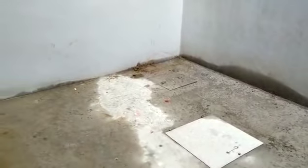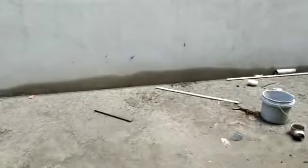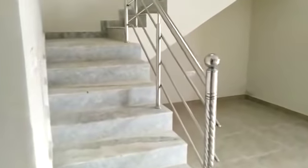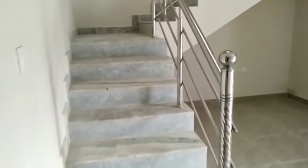Each house we are giving individual bore and sump. This is the back side area. And once again this is the hall and entrance, and this is the inside steps.